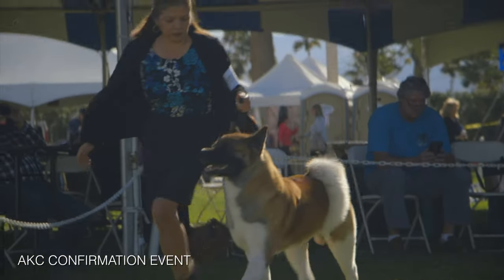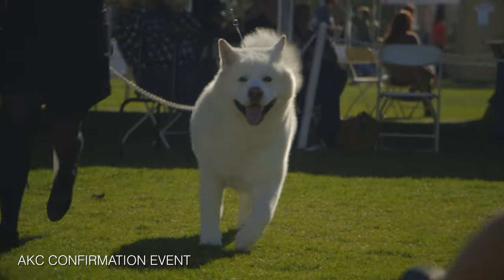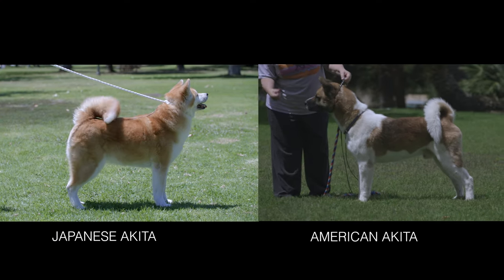AKC recognized the Akita around the early 70s. And Akiho, a branch of the Japanese Preservation Society, was formed in 1970 and was working on trying to preserve the breed here. But by then there was a debate. Over time, some American breeders said, hey, our dog is the original dog, we should just preserve that.